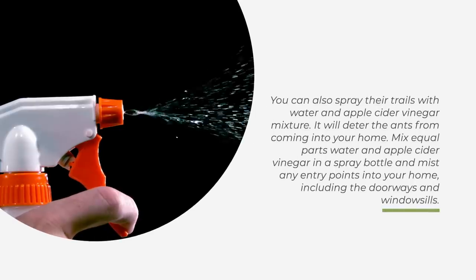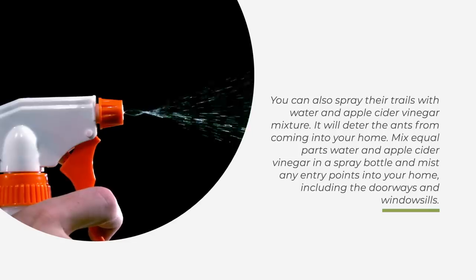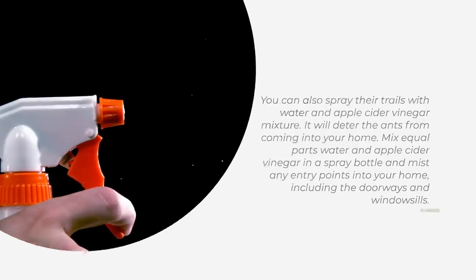You can also spray their trails with a water and apple cider vinegar mixture. It will deter the ants from coming into your home. Mix equal parts water and apple cider vinegar in a spray bottle and mist any entry points into your home, including the doorways and windowsills.